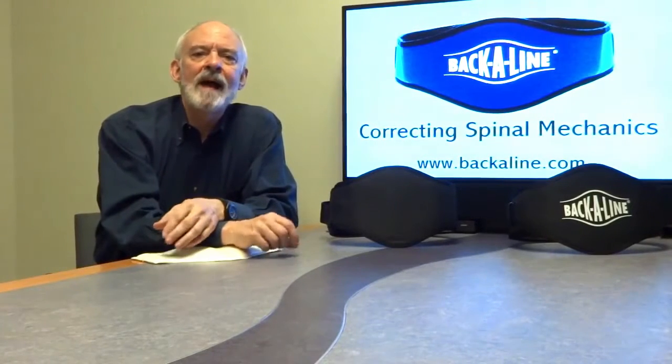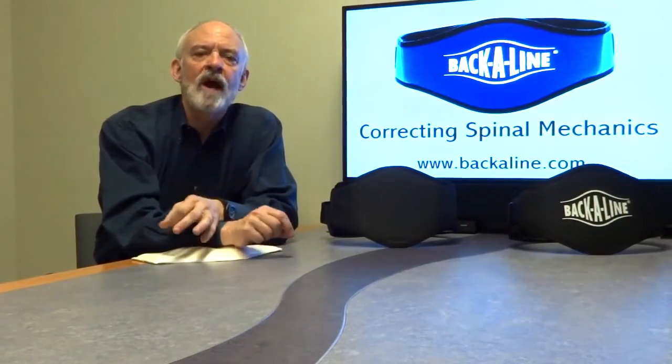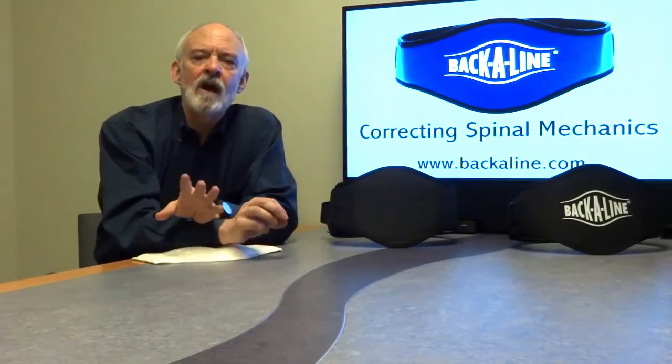I'm Bill Lampbaum, founder of Backalign, the only wearable back support compatible with chiropractic philosophy. I'll explain the product, its science, and the specific benefit for chiropractic.